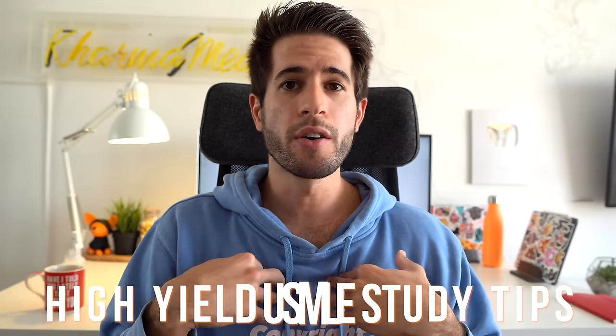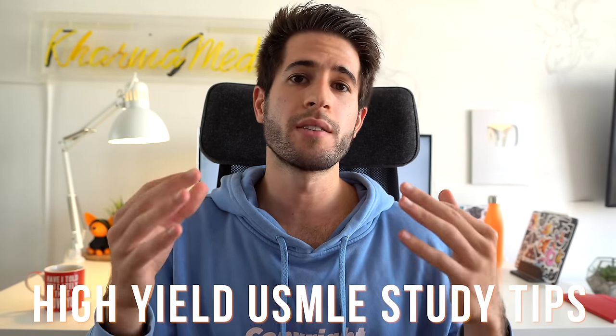Now that I've finished the USMLE Step 1 exam, I feel like I've learned a lot from that studying process and from the experience of going through it all. I want to share with you guys what I wish I had known when I was studying and what I wish I had done differently — things that I personally would have benefited from if I knew them before I started, and I hope they help you as well.